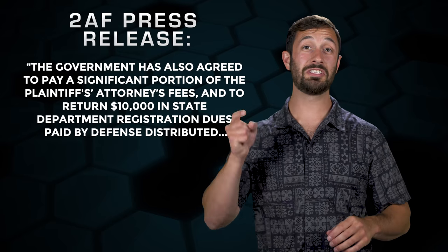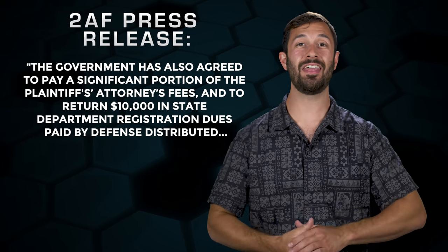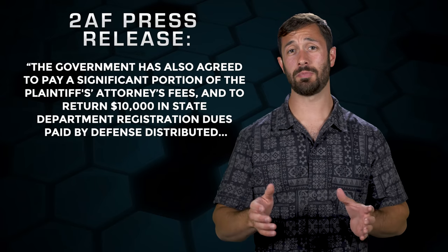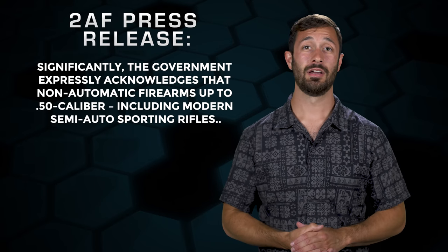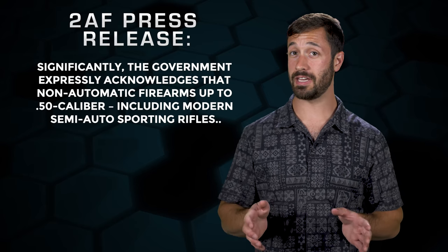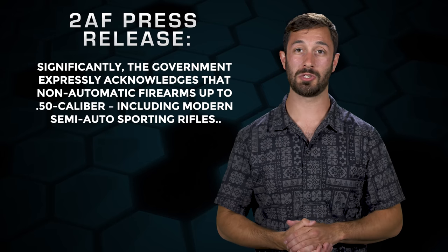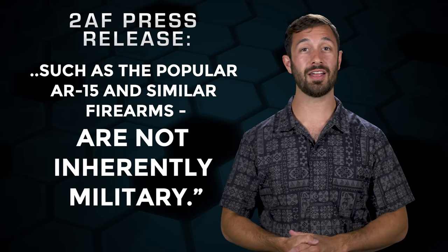For those that don't know what prior restraint is, it's a term describing government action that prohibits speech or other expression before it can take place. The government has also agreed to pay a significant portion of the plaintiff's attorney's fees and return $10,000 in State Department registration dues already paid by Defense Distributed. Significantly, the government expressly acknowledges that non-automatic firearms up to .50 caliber, including modern semi-automatic sporting rifles such as the popular AR-15 and similar firearms, are not inherently military.